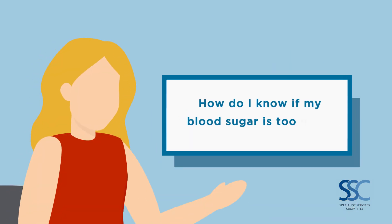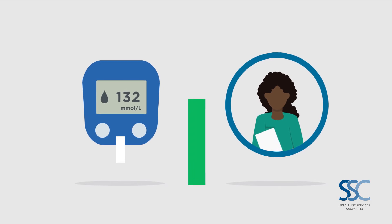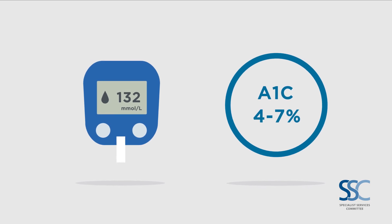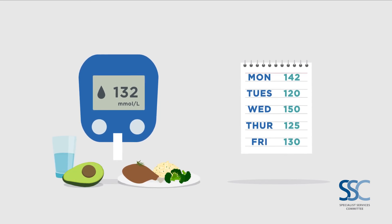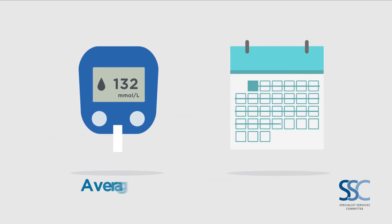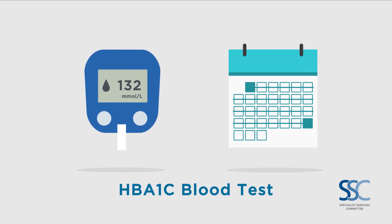How do I know if my blood sugar is too high? Your healthcare provider can tell you if it's within a healthy range. We measure the A1C, and we would like your percentage to be between 4 and 7 percent. You can keep a logbook of your blood sugar readings and what you eat to discuss with your doctor and personalize your targets for blood sugar control. If you're looking to track your average blood sugar over the last three months, try the HbA1c blood test.